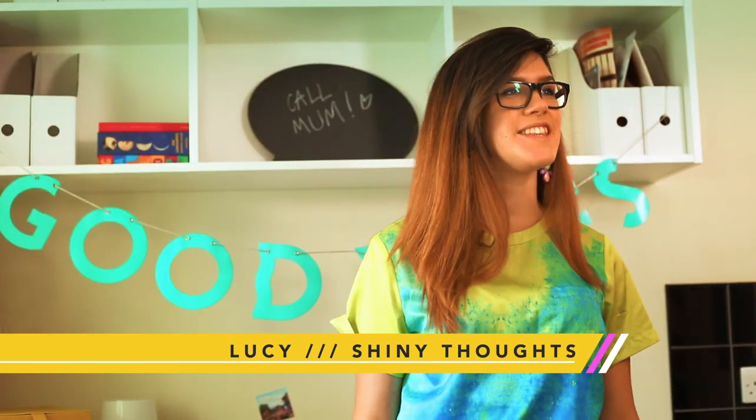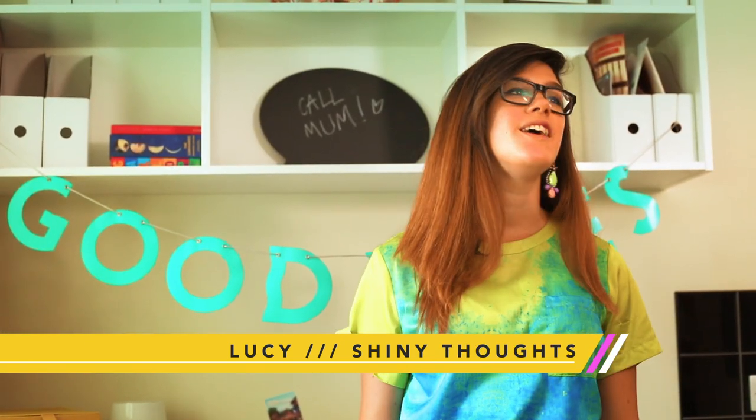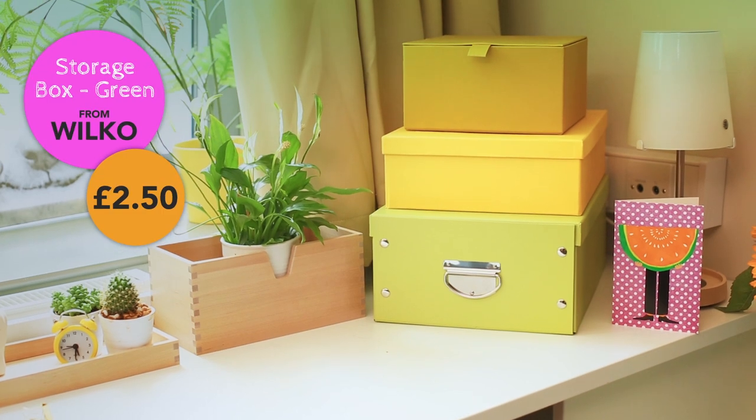Hello, I'm Lucy from the blog shinythoughts.net. It's a colourful lifestyle blog that focuses on things I'm wearing, places that I'm going, and things like my room. So welcome to my university room.